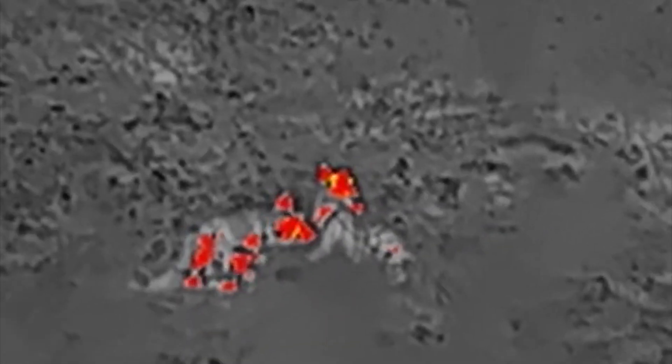The thermal monocular has different modes to represent what you're seeing. This is the red hot mode. You can also display it as white hot, black hot, or fusion, which shows things in shades of purple. Keep in mind that the thermal monocular does not need any light at all to see.